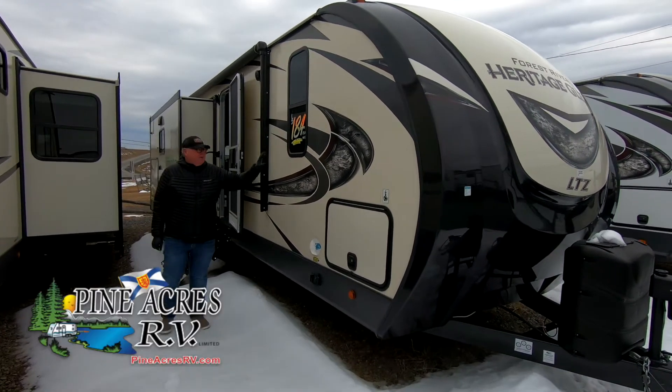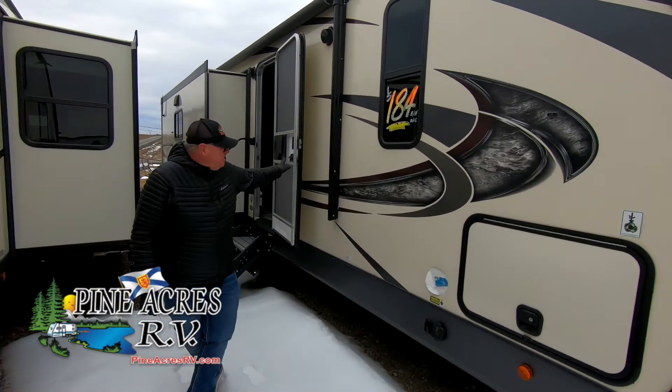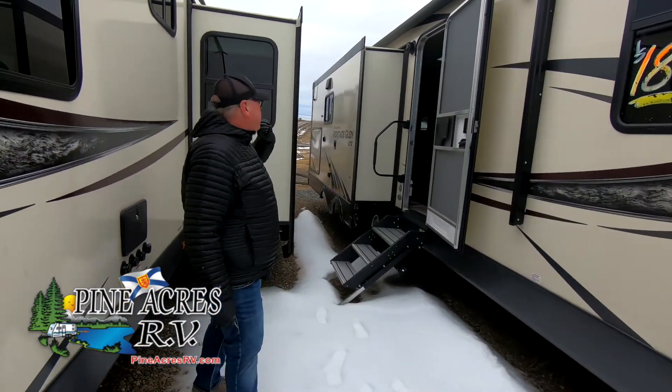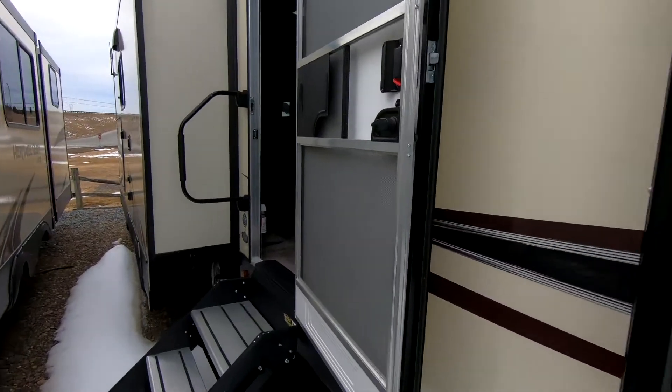Looking for an upscale couples unit? Here it is — 273 RL Heritage Plant. It does have a small interior kitchen on it, lots of living space. You want to go in and have a look, Dave? Sure thing.